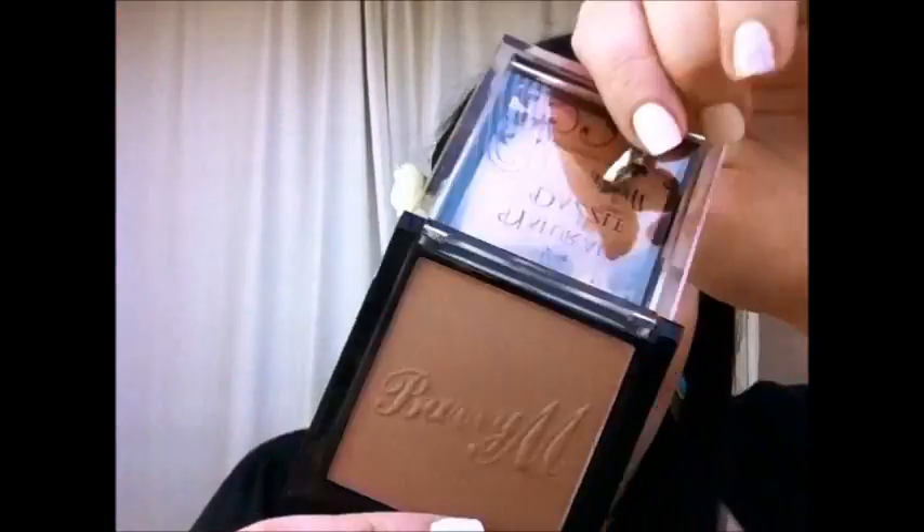There you go, so that's it. It's got the Barry M embossed on it. If I just do one swatch like that, you'll see it's a soft, gentle warm brown. I absolutely love it. For staying power, it's decent — I've found it lasts pretty much all day. I'll probably do a more in-depth review on my blog about it.